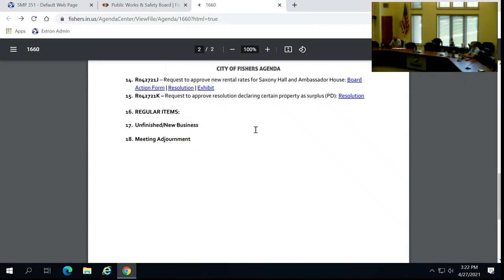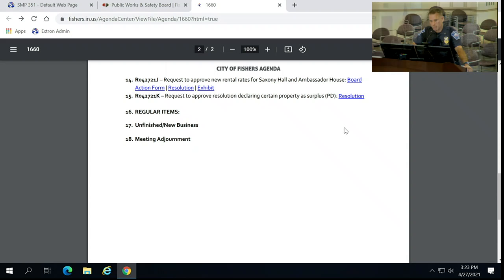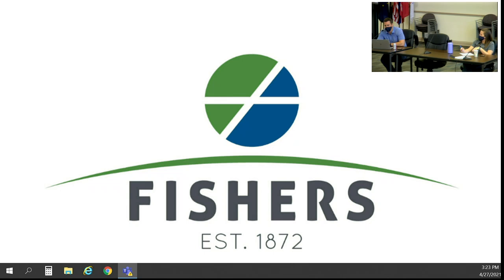Item number 15: request to approve resolution declaring certain property as surplus. Chief Gabbard: Lieutenant Darren Emmons retired after 27 years of service. Customary for 20-plus years of service to the City of Fishers law enforcement — his Sig Sauer P229 40-cal is being surplused to him so he can take it for his service to our community. Motion to approve — second. All in favor, aye. Motion carries. Any other unfinished or new business? No. Motion to adjourn — so moved, seconded. Meeting adjourned.